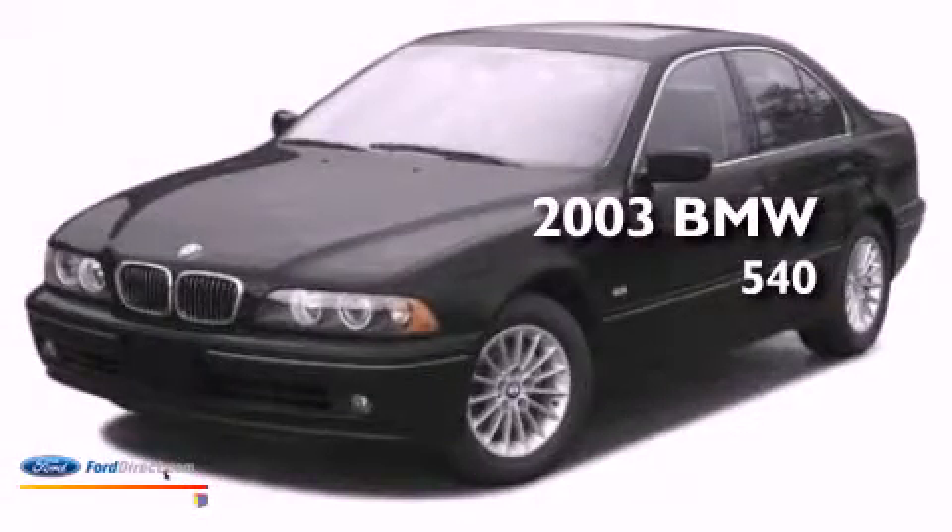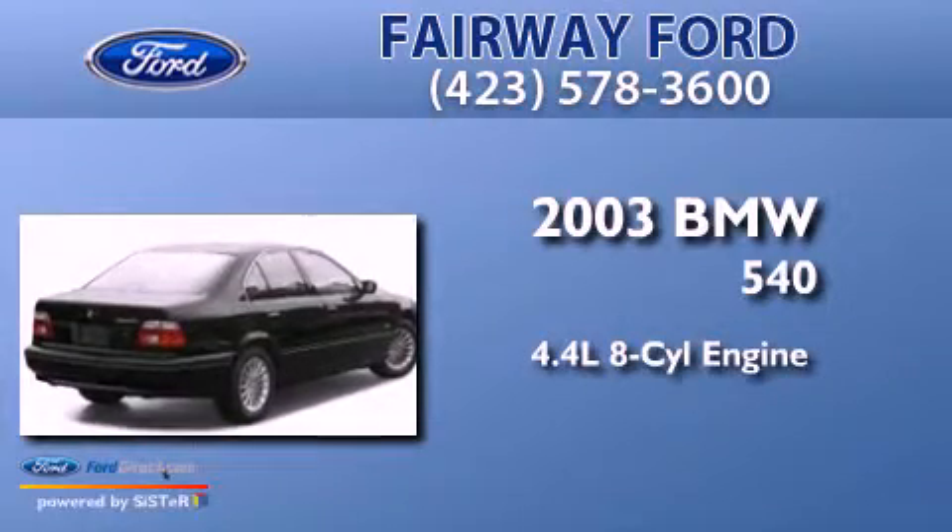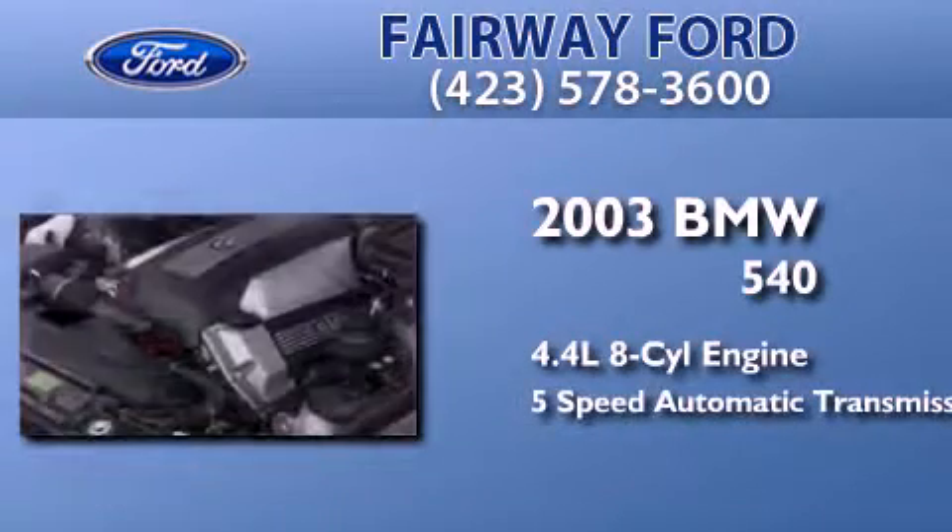This is a 2003 BMW 540. It has a 4.4-liter 8-cylinder engine and a 5-speed automatic transmission.